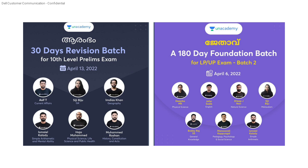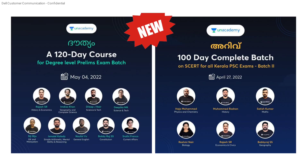JTAV 180-day foundation batch for LP/UP Exam — April 6th batch started, that's the 10th day. 120-day batch course for degree level prelims exam — May 4th new batch started. 100-day complete batch on SCRT for Kerala PSC Exam — April 27th batch started.